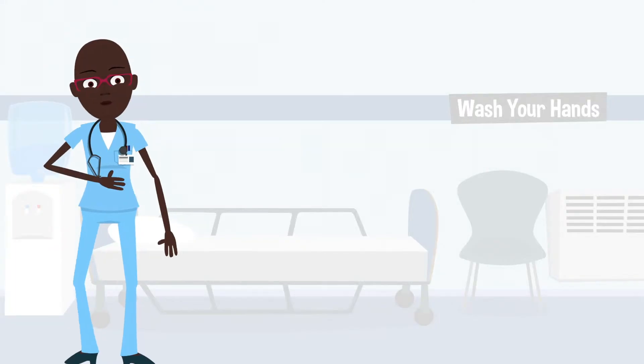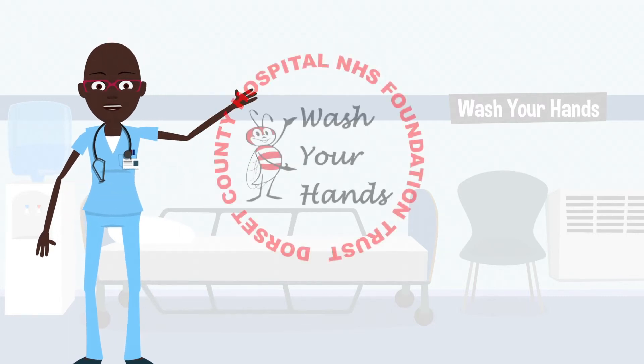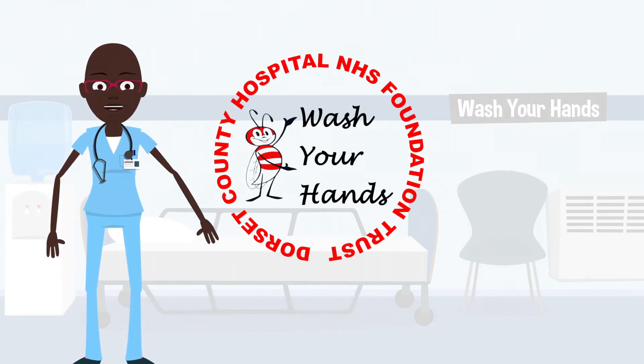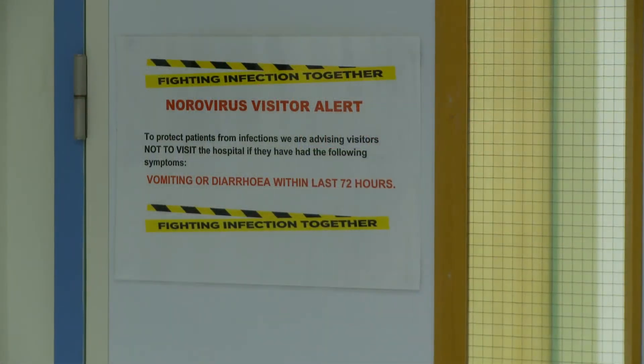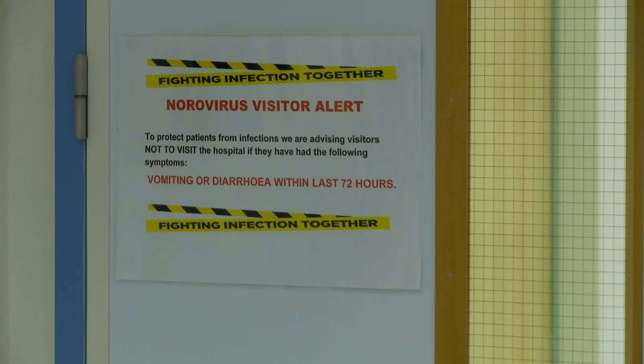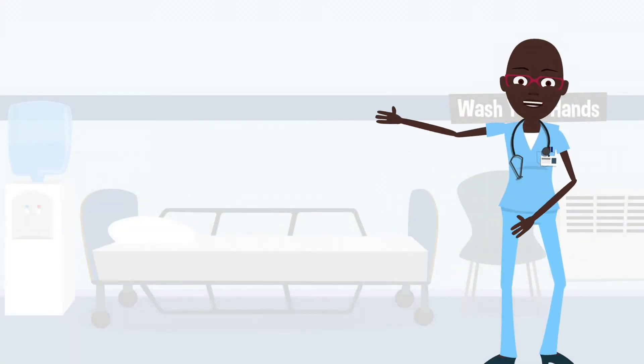In addition, it can be of concern to have an infection or know someone with an infection. Please be assured that the infection control team at DCHFT are here to help and advise. We do stress that you should not visit the hospital if you have loose stools, vomiting, or flu-like symptoms, and should seek advice from your GP or ring the NHS advice line on 111.